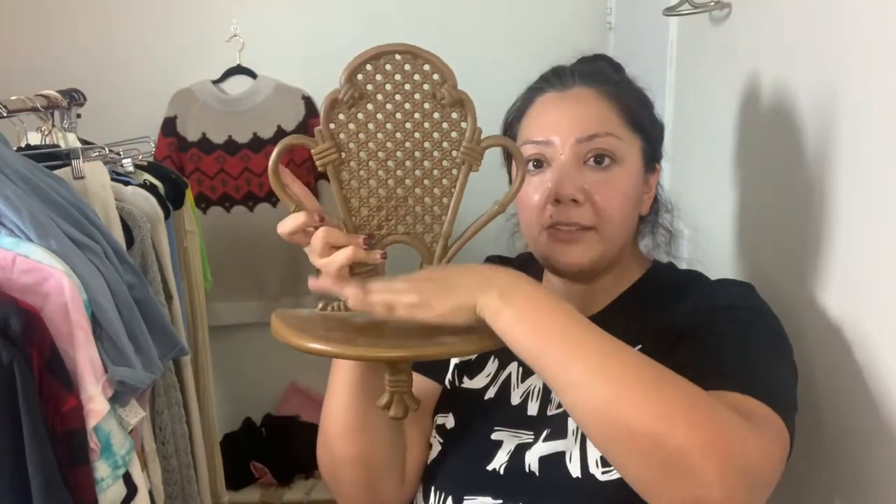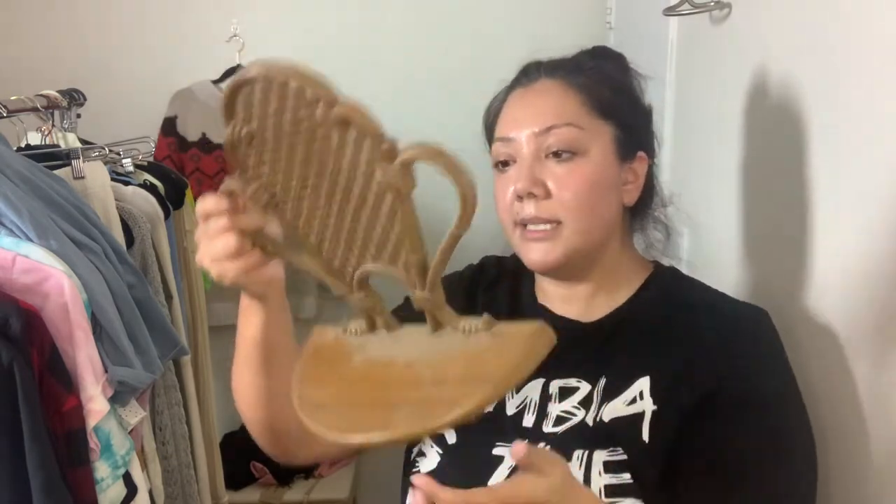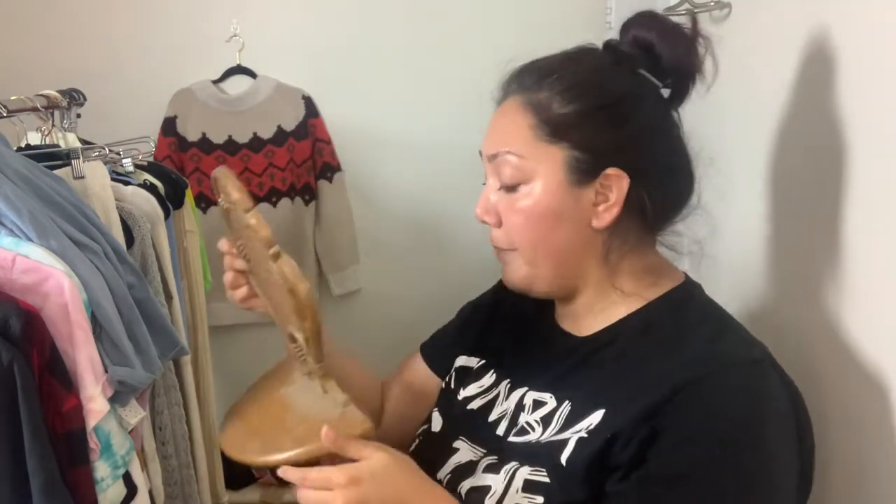Another home good is this little shelf, which I thought was very boho. You can put a planter in it — it looks like a little wicker chair but it's actually plastic. The brand is Burwood, made in the USA. It also has a Roman numeral timestamp, so probably from the '70s as well. This was $2.99.